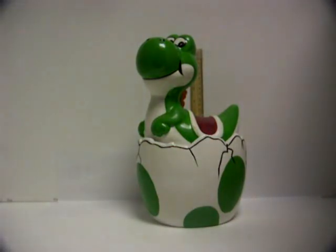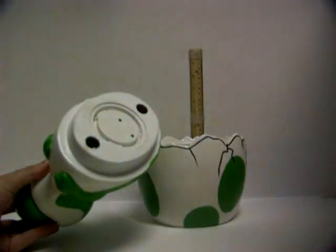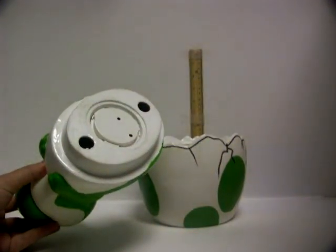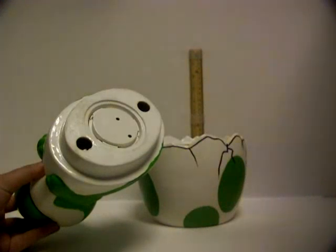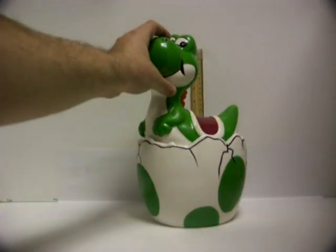Let me just let you hear the musical portion of the musical cookie jar. These were created and they're pretty popular in the cookie jar area because when a kid goes to grab a cookie he has to take the top off, and it makes noise so Mom and Dad know he's getting cookies. So there you have it — that's the tune that pretty much all of them have.